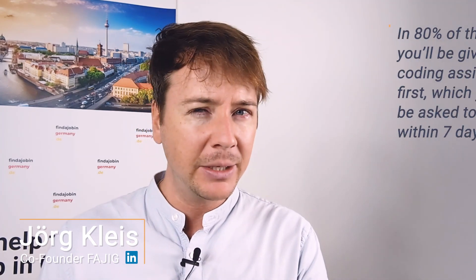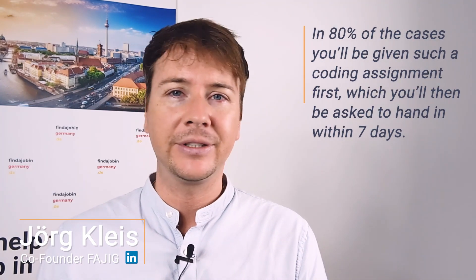In 80 to 90% of cases, you'll be given a coding assignment first, where you will be asked to hand it in within seven days or so. One thing to remember here is that you should definitely put a note in your calendar to ask for feedback another seven days after the official deadline, unless they gave you an exact date until when they would get back to you — just so that you don't forget to ask. That is the date you want to put in your calendar.